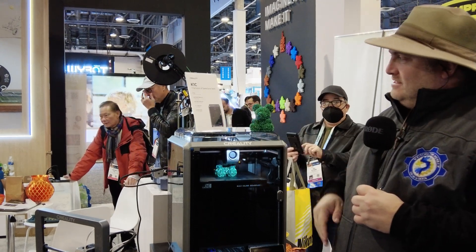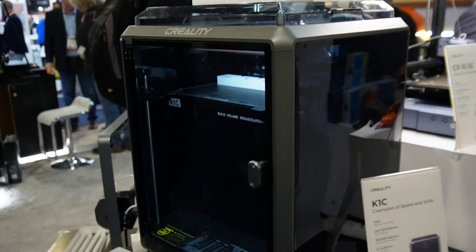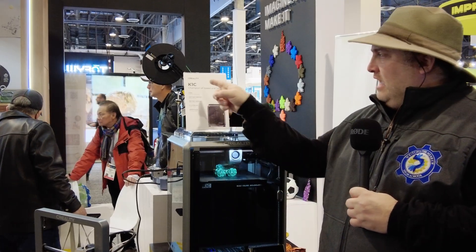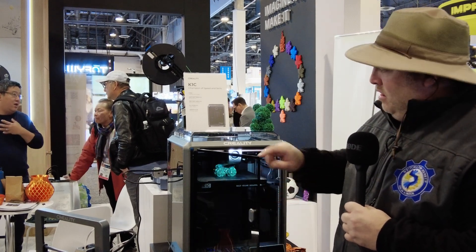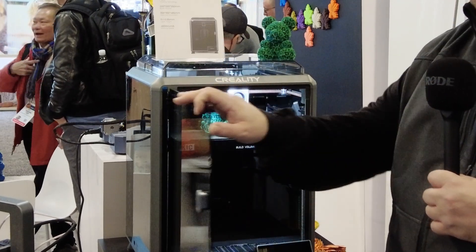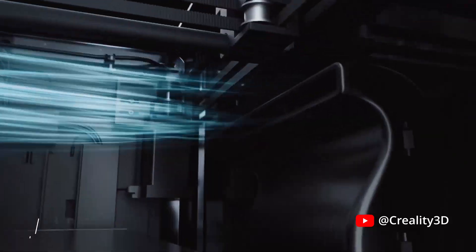Well, the reality is the K1C is the new K1. They have put the C in just as a differentiator, but really this is the one they want you to buy now. The K1 is going to get phased out a little bit, and the K1C now has a few upgrades. We have over here a camera that's now on the inside, there is some rubber gasket along the glass window over here to help secure that window better, and there's also an improved extruder head. I think they've actually listened to a lot of customers and improved the K1 with the K1C.